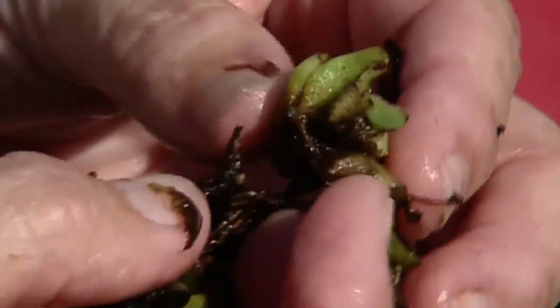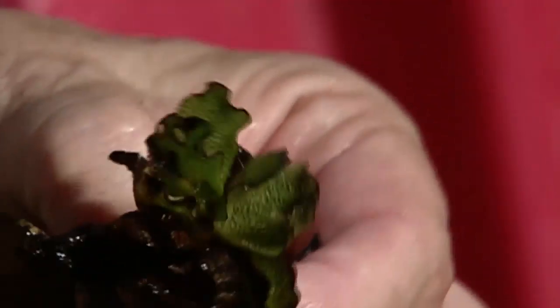And then the larvae will eat along the rhizome, which is in this area, and eventually the plant just cannot function and it just drops out.